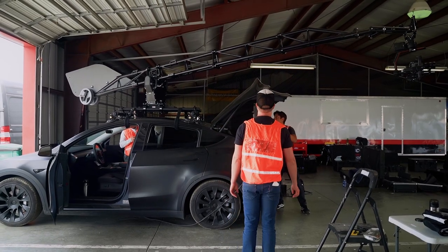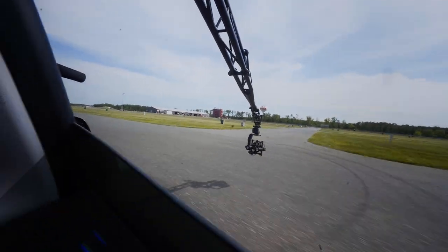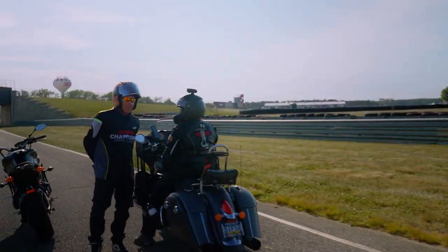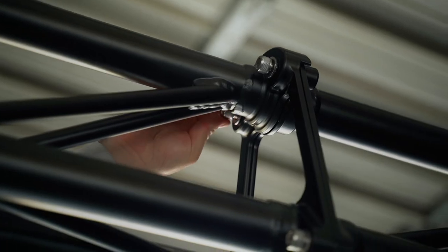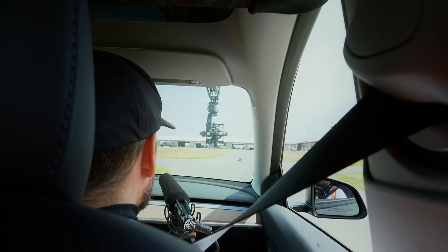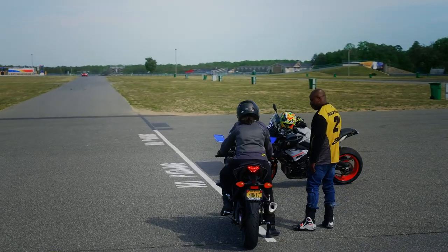Most recently, we tried our MotoCrane-Tesla combo at a race track in New Jersey in a test shoot for Yamaha Champions Riding School, the nation's premium motorcycle riding school. If the photos are any indication, the MotoCrane is no joke. It takes an hour to set up, four people to operate it, and seamless coordination and communication among everyone involved. But once you get the hang of it, the results are undeniable.